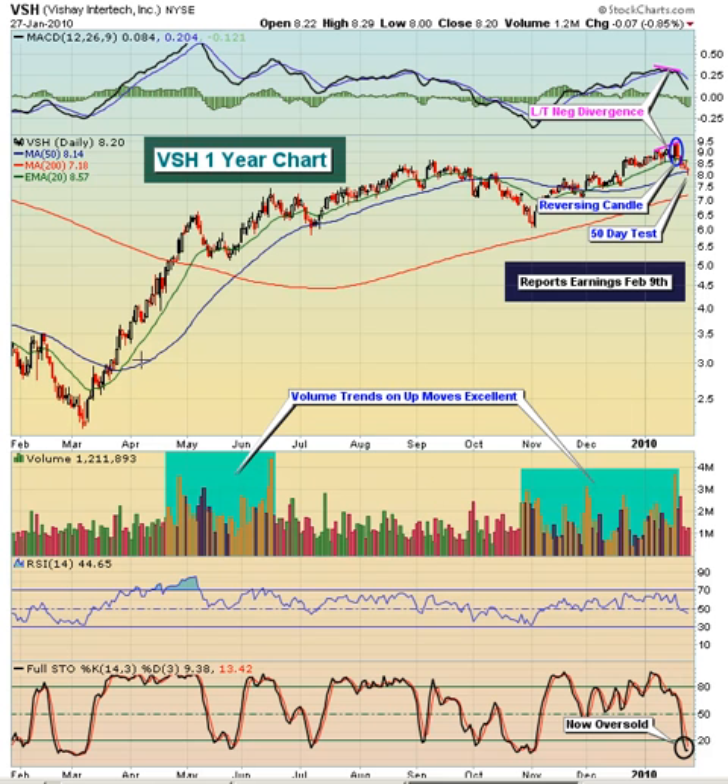Back off of the March lows, the stock was trading actually down close to $2. In less than two months, it had run all the way up to $6.50, and by just a week or so ago, it had run up to almost $9.50. So it was up better than four-fold from the bottom back in early March.